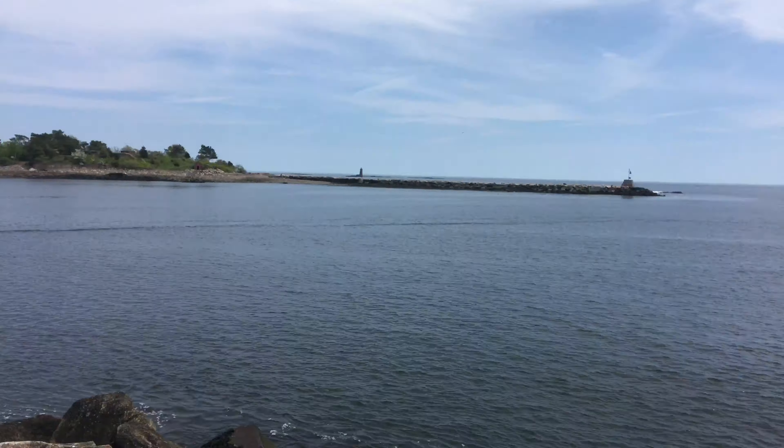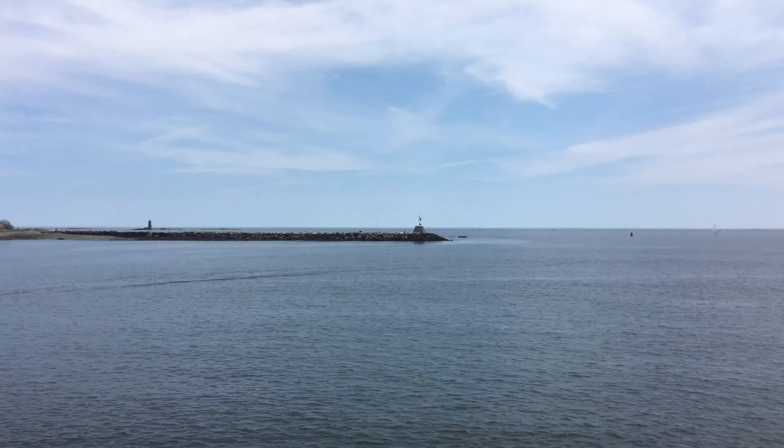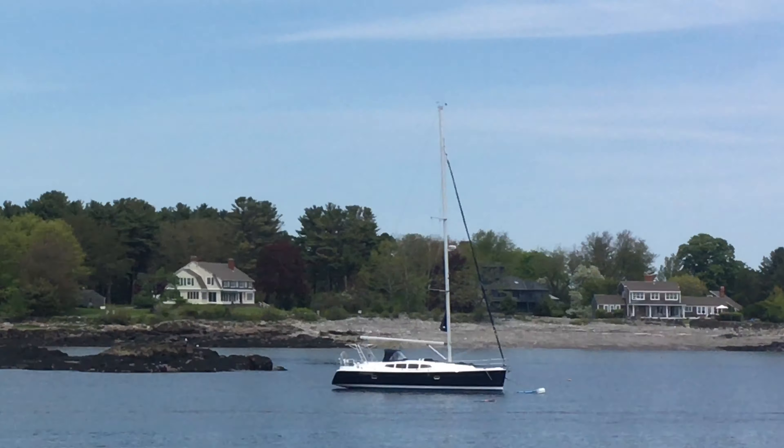Here is the southernmost point of Odiorne State Park. Right across from it you can see a lighthouse and Fort Stark, and then the bay.